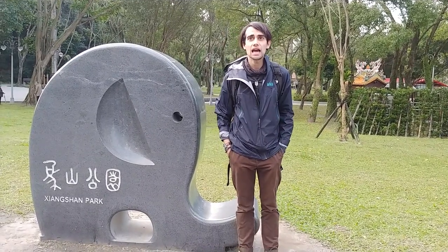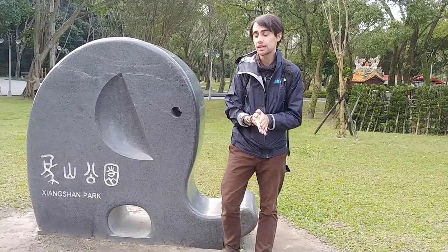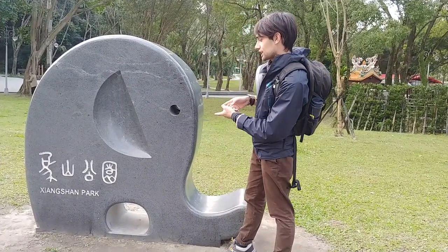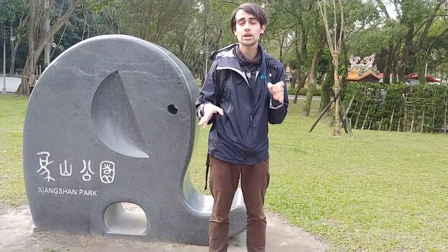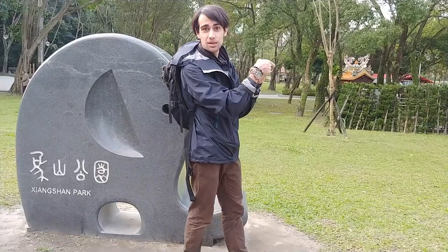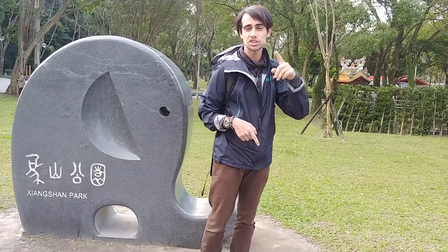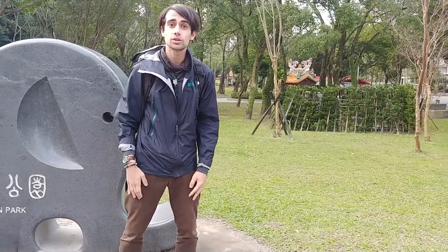We are at Xiangshan Station in Taipei, heading up Xiangshan Park, which is Elephant Mountain. Once you get here, head out of exit 2, then head down this way — it's about a 10-minute walk. It's one station past Taipei 101, and if you go around the corner, you can just see Taipei 101 from here. So let's head out.